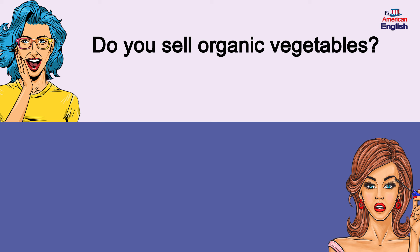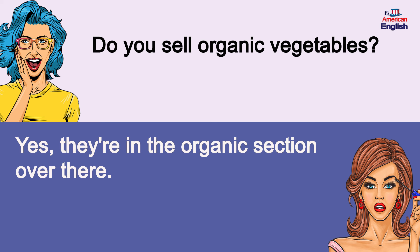Do you sell organic vegetables? Yes, they're in the organic section over there. Do you sell organic vegetables? Yes, they're in the organic section over there.